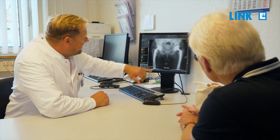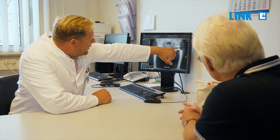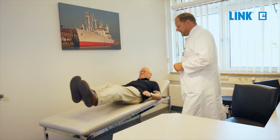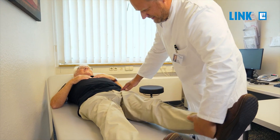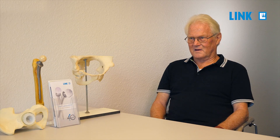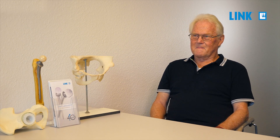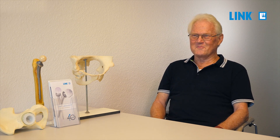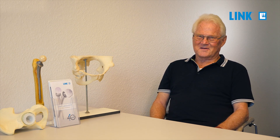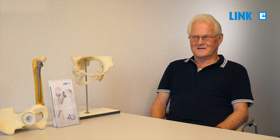We made all arrangements and in April I finally had my surgery. It all went very smoothly. After seven days I was released and did outpatient rehabilitation right here at the Lubinus Clinic. Since then I have gone back to sailing along the Swedish islands. I am doing absolutely fine — I can do everything the way I used to, and I am so glad there is such a thing.